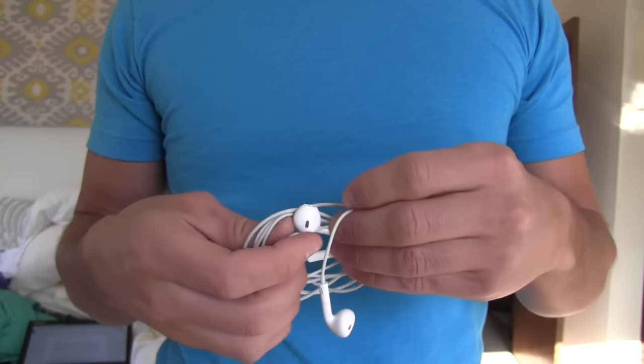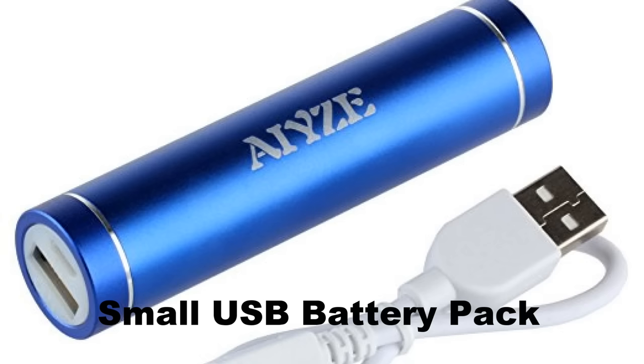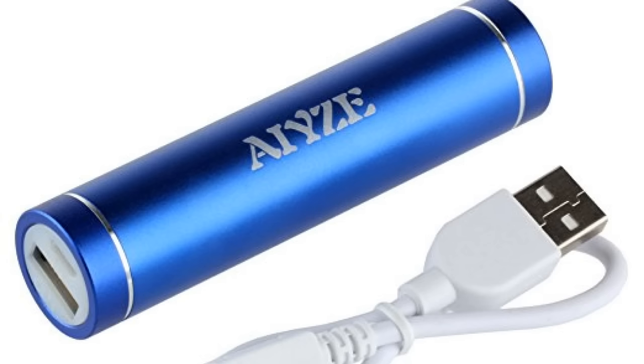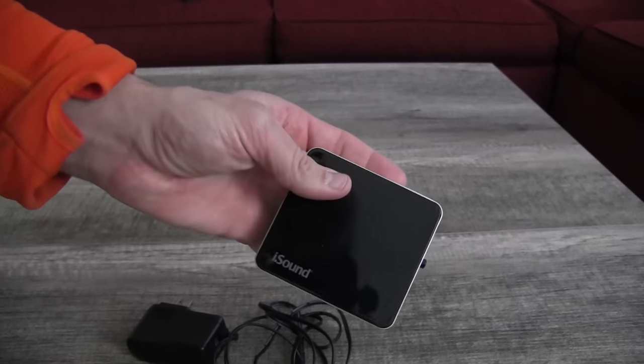You already know what earphones are — bring a cheap pair, they're gonna get destroyed or lost anyway. This is a small USB battery pack because you know you're gonna run out of power. And this is a big-ass USB battery pack because you know you're gonna run out of power.